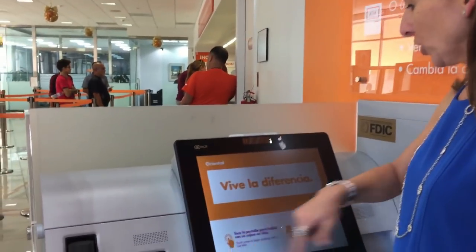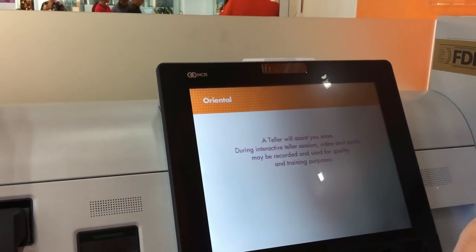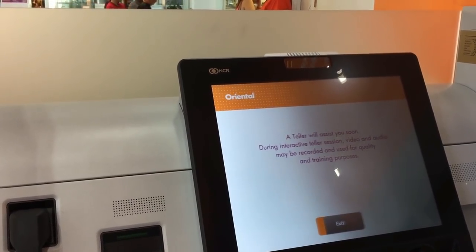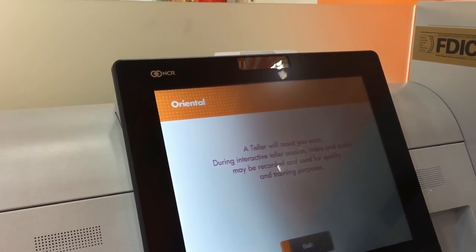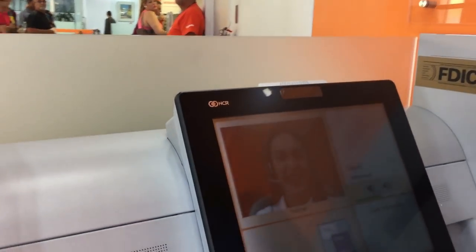So let's get started. We're going to call up our virtual teller. We're going to select our language in English and a teller will be assisting me soon. These are very secure machines. As you'll see, if somebody stands to the side, you won't be able to see the screen.